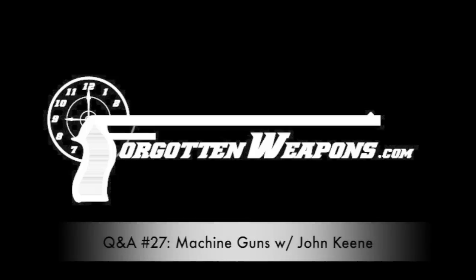Welcome to ForgottenWeapons.com. Thanks for tuning in to another video. We have today our monthly Q&A, and I am being joined by Master Sergeant, retired, John Keane of the Julia Firearms Auction House, now the Morphees Firearms Auction House after a merger. John is the NFA and machine gun expert for Morphees, with substantial knowledge and experience. I have a bunch of questions here from our awesome patrons. So let's dig right into it.